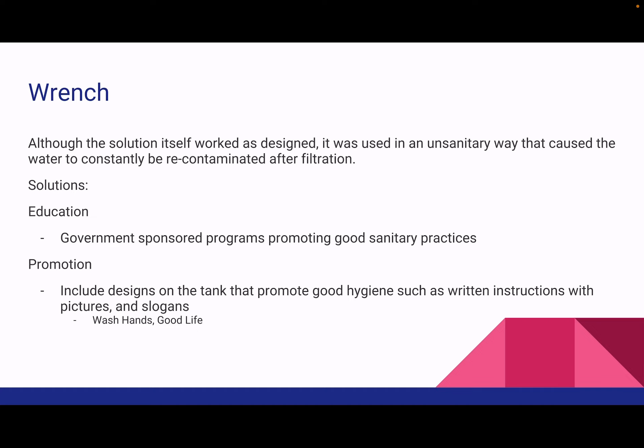One was education, where we would have government-sponsored programs promoting good sanitary practices with our device. The other was promotion on the device itself, where we could have a sticker on the side, or right before they are able to actually access the water, they should be able to read a reminder.